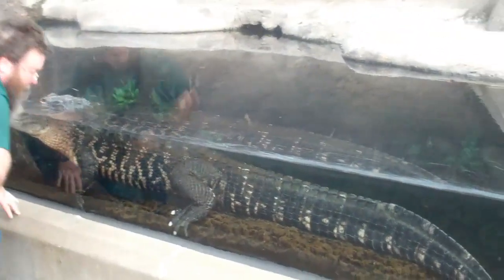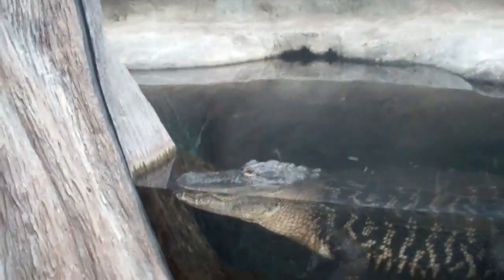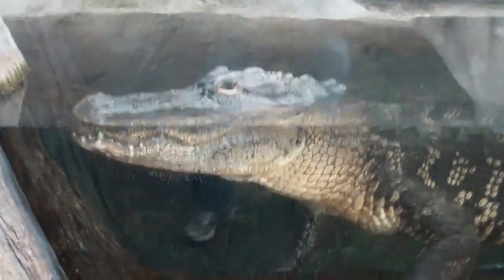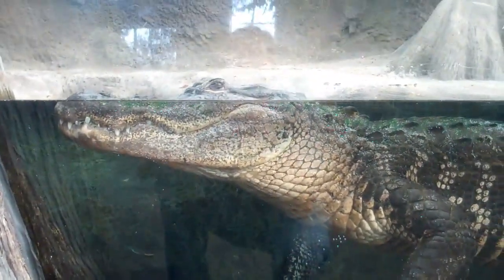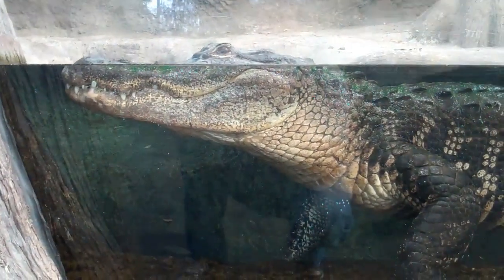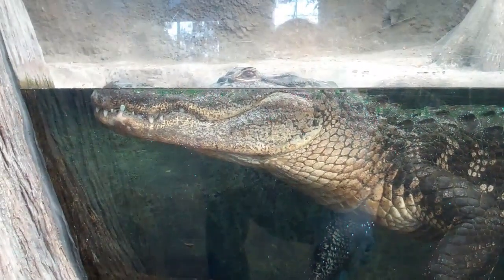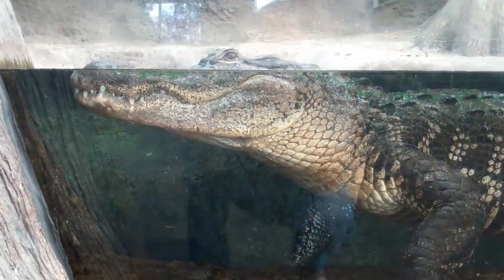The alligator is actually native to North Carolina. The most northern part of their range is here in North Carolina, and down here in the coastal plains they do live in the rivers and lakes in and around the Wilmington area.